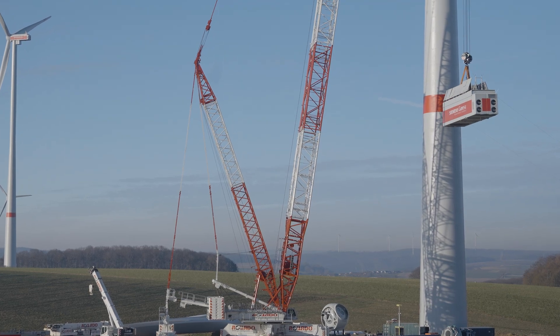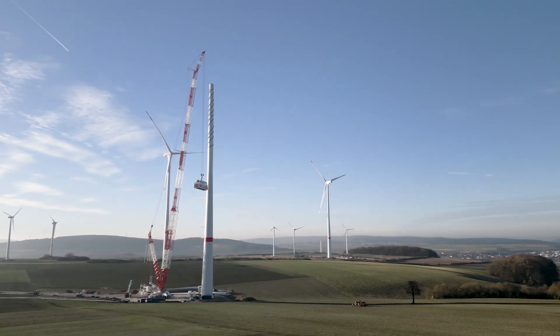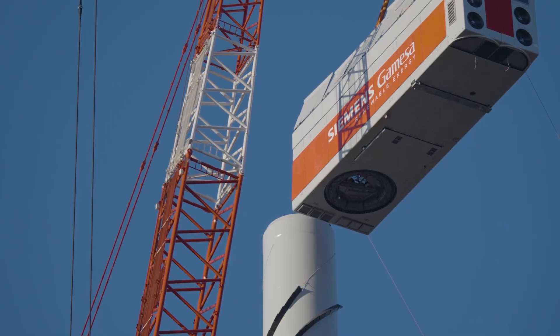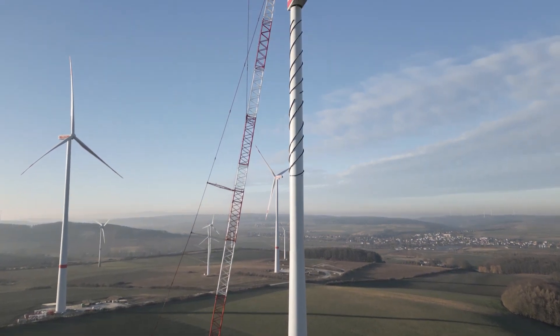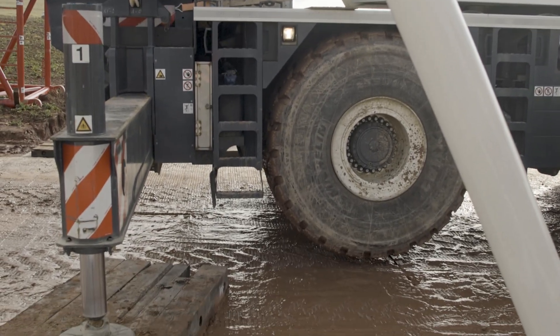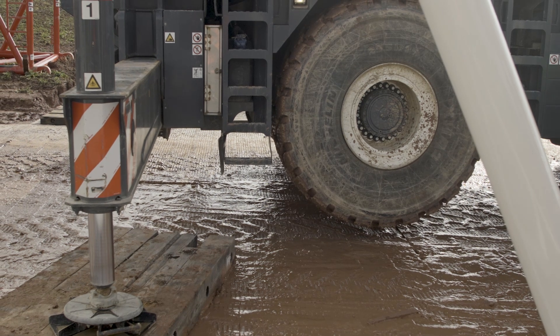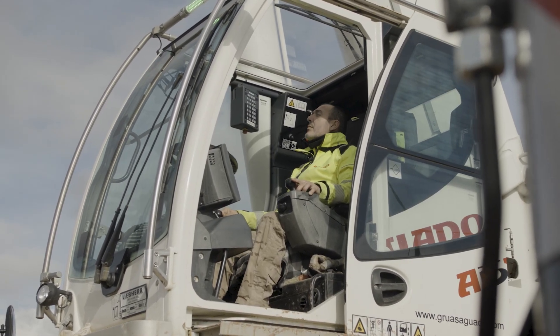In the geographical center of Germany, in the federal state of Hesse, our cranes are at work at a wind farm. Four turbines with a hub height of 165 meters were erected in Schenck-Lengsfeld, with the powerful all-terrain LRT 1100-2.1 of our Spanish customer Aguado on site.